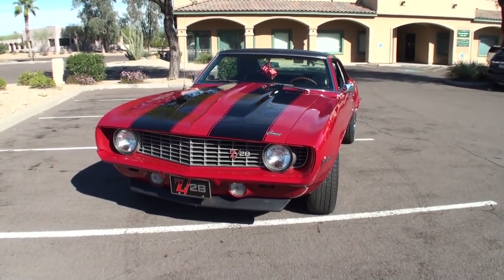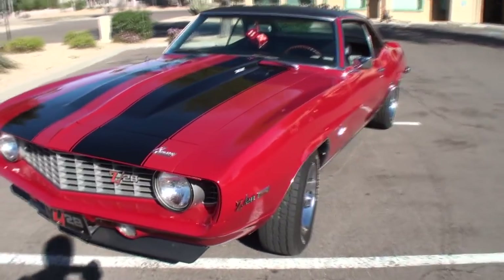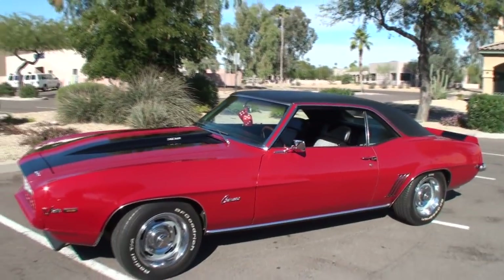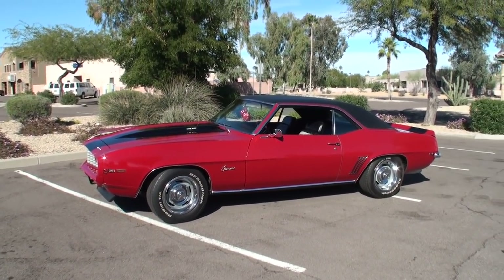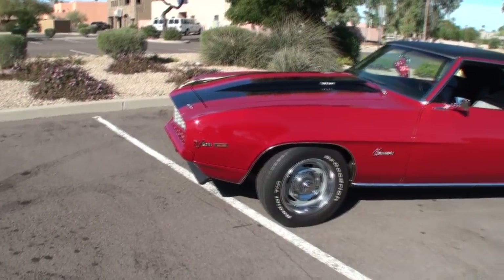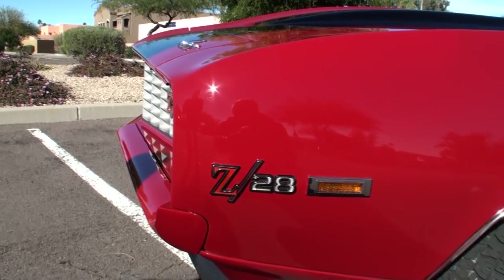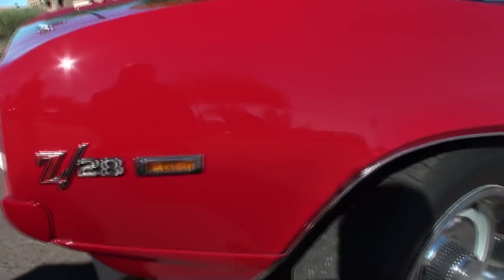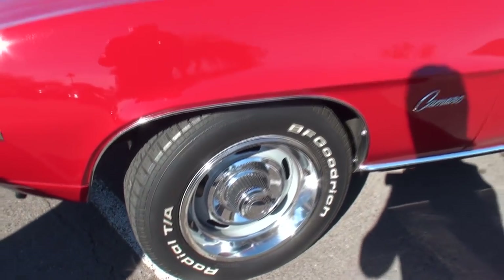It looks spectacular. I love the little chin on it and the lights. I'm going to take an overall look at the side of the car just so people can get a sense of it. Being in Arizona, we've got wonderful sun on it today. Let's take a look at the all-important Z28 badge. And those are the rally wheels — the correct rally wheels.